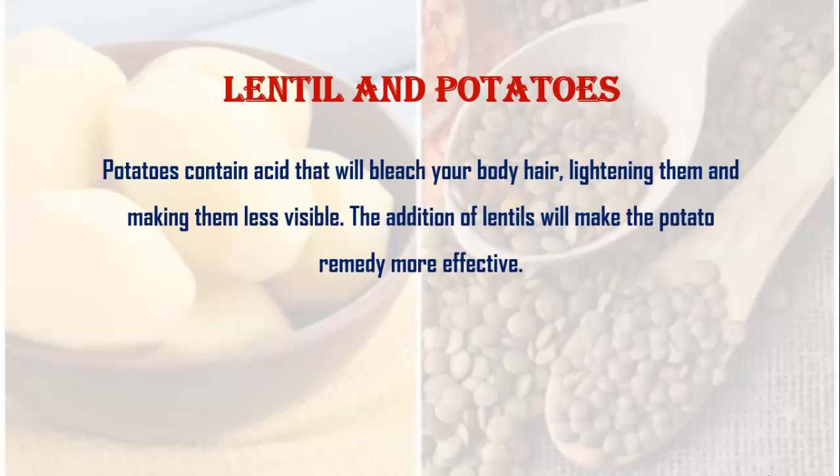Lentil and potatoes. Potatoes contain acid that will bleach your body hair, lightening them and making them less visible. The addition of lentils will make the potato remedy more effective.